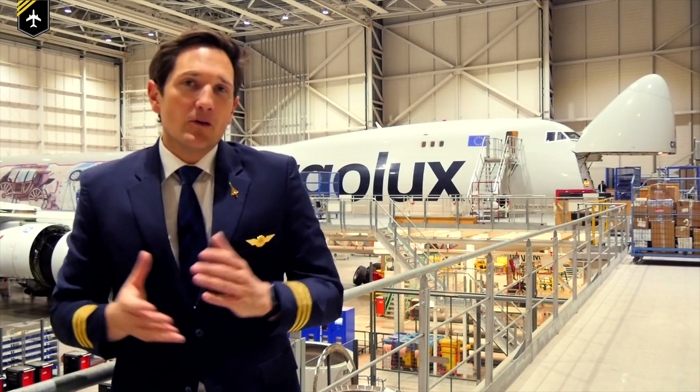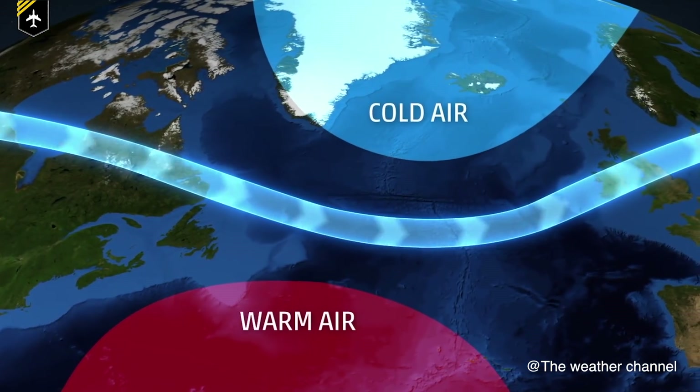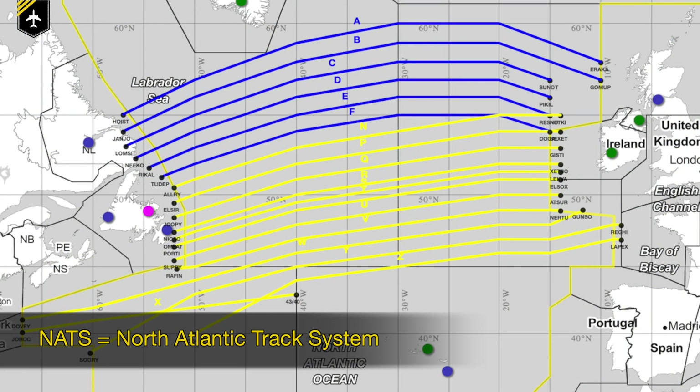Strong polar jet streams across the North Atlantic are nothing out of the ordinary. In fact, flight crews regularly use a set of North Atlantic tracks when making a transatlantic crossing, which are determined daily using information on jet streams. February the 8th, however, was special due to a combination of meteorological factors which led to this high-speed record.